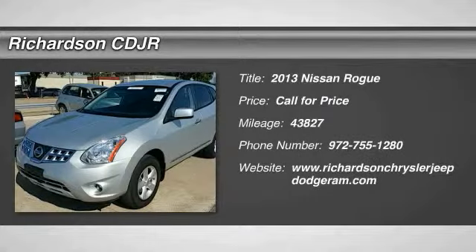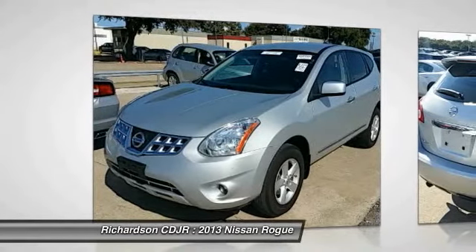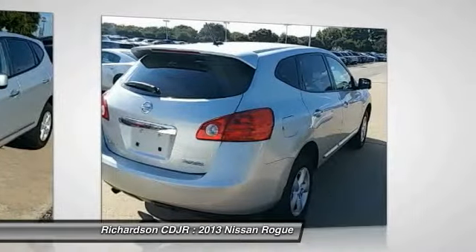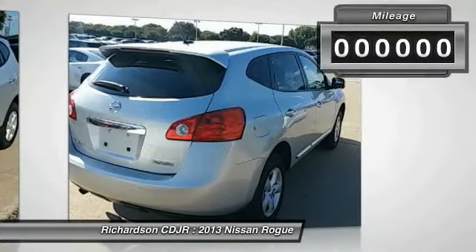The 2013 Rogue. The stylish Rogue gets 27 miles per gallon and still boasts nearly 58 cubic feet of cargo space. With a 5-star side impact safety rating and intuitive all-wheel drive for competent handling, the Rogue is more than you expect and everything you deserve.